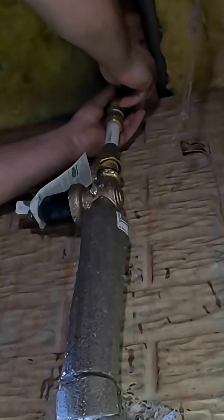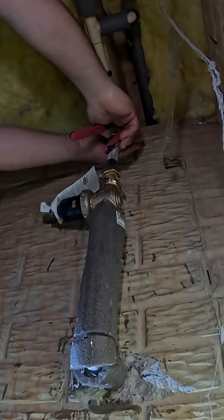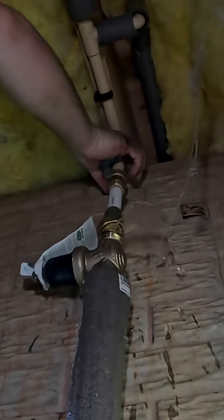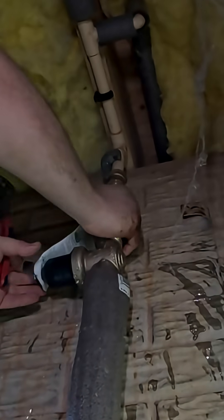I always recommend turning the water off to your home if you're leaving to go out of town for any duration of time. But after seeing firsthand what kind of damage can occur with a water leak within a relatively short period of time, multiple neighbors in this community have decided that they want to install a smart water shutoff valve.